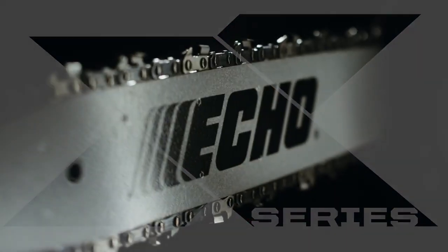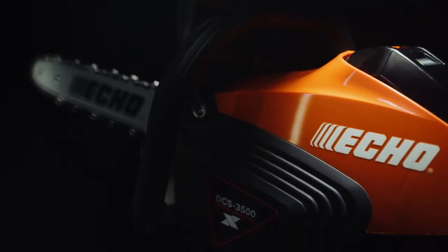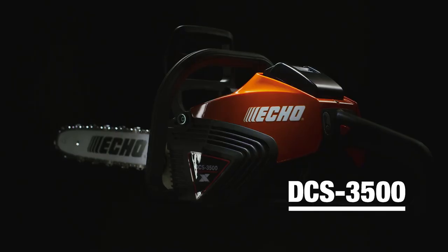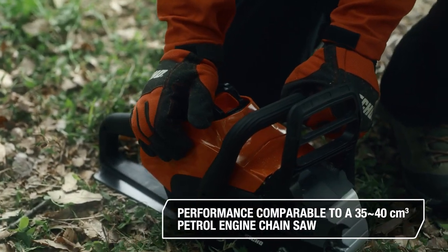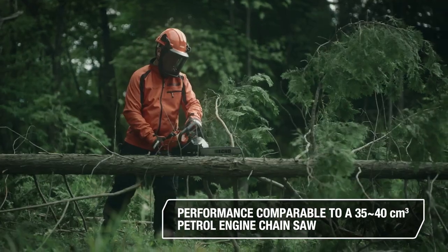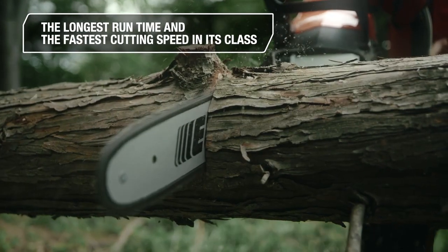The new ECO X-Series battery chainsaw. The best power-to-weight ratio in its class. ECO X-Series DCS 3500. Performance comparable to a 35 to 40 cubic centimeter petrol engine chainsaw. The longest run time and the fastest cutting speed in its class.